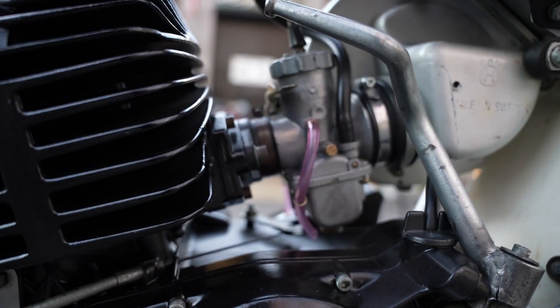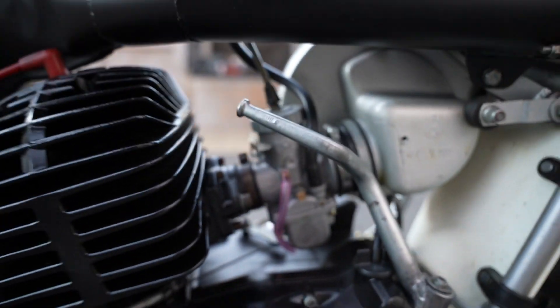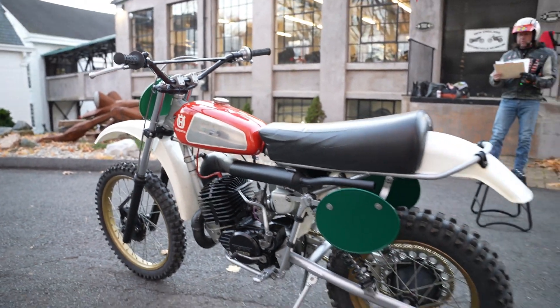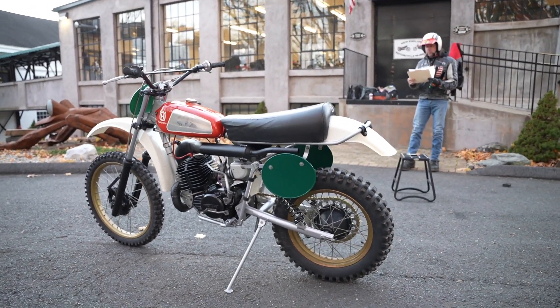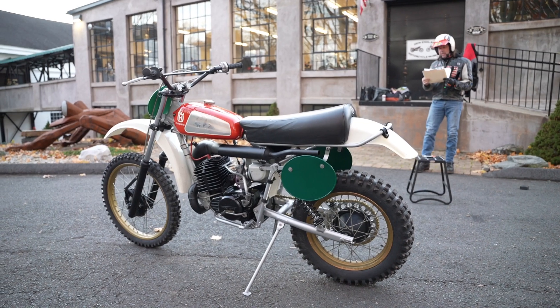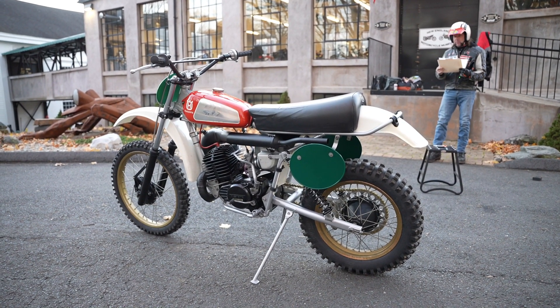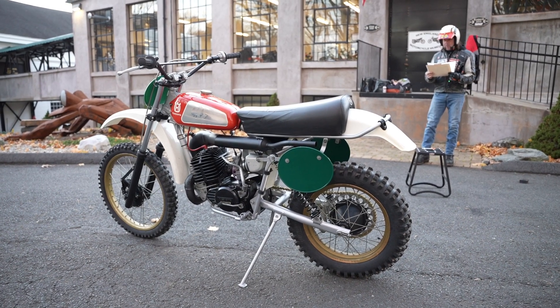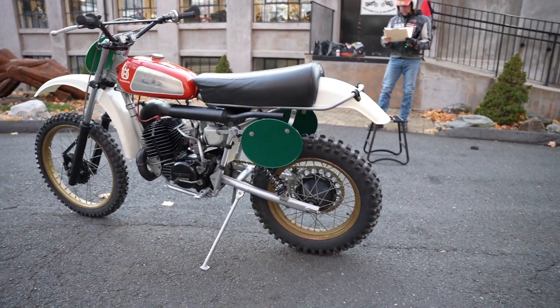He went through a couple different jetting settings and he's got it on point now. As you can tell, we did one video where he drag raced me on my CR500 — he went at two and I went at three, we went three-two-one. I gave him about a one-second lead and he was gone. I couldn't catch him before the end of the straightaway. So this thing hauls ass for a 250 — it really goes good.